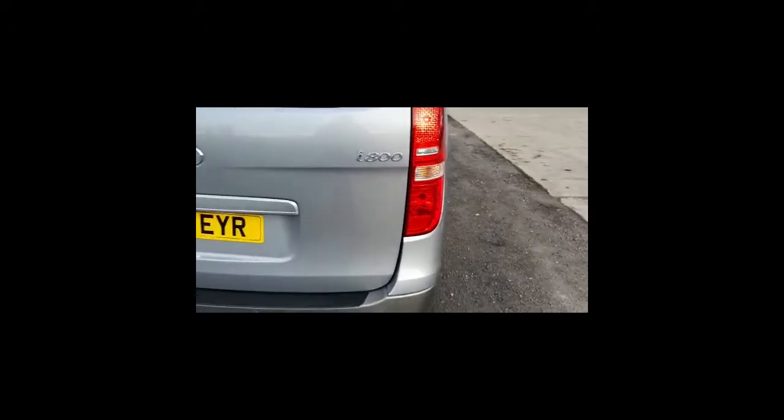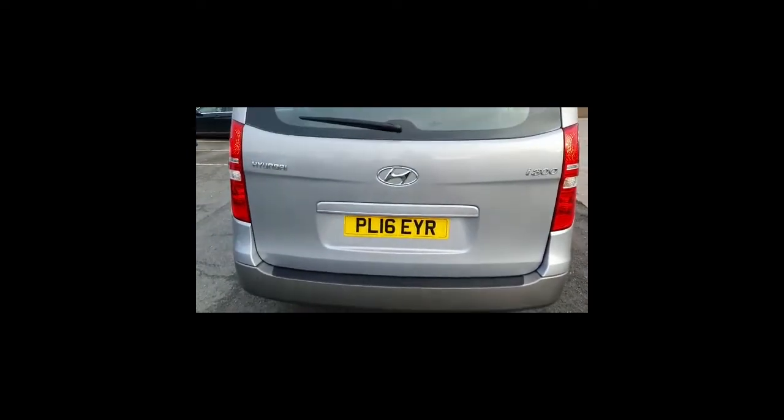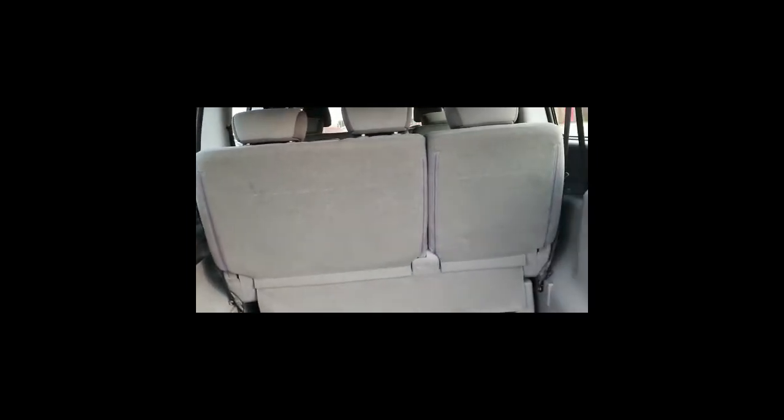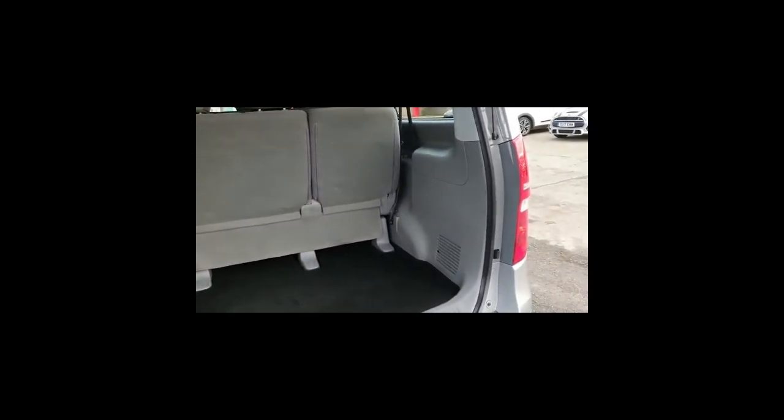Coming round to the rear of the vehicle, you've got the rear parking sensors which just help with any sort of city parking. There's a tailgate lift on the back and a very generous sized boot — plenty of space for any buggy, suitcases, or anything a large family might need storage for.